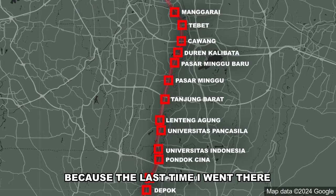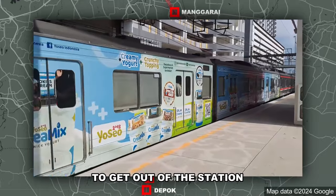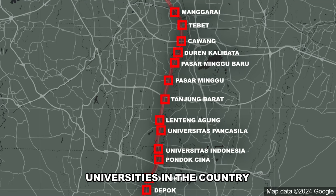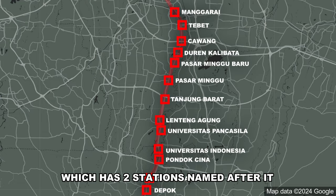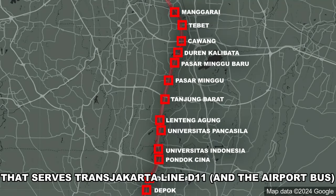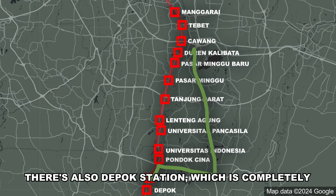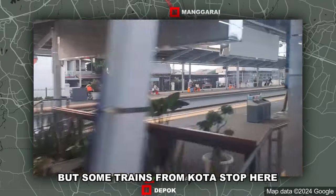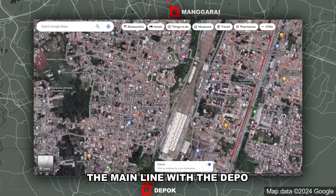Pondok Cina is a unique station where you need to go through an under-construction apartment to exit. Nearby, Universitas Indonesia and Universitas Pancasila stations serve some of the most prestigious universities in the country, both being massive trip generators. Passing Universitas Indonesia, we enter Depok City, which has two stations named after it. Depok Baru — literally New Depok — is next to a bus terminal serving Transjakarta Line D11, an actual Transjabodetabek line. Depok Station is surrounded by houses and not a major transit interchange, though some trains from Kota stop and turn back here.